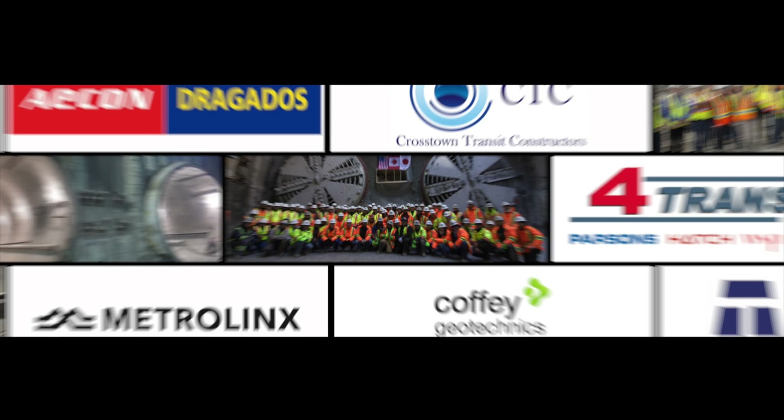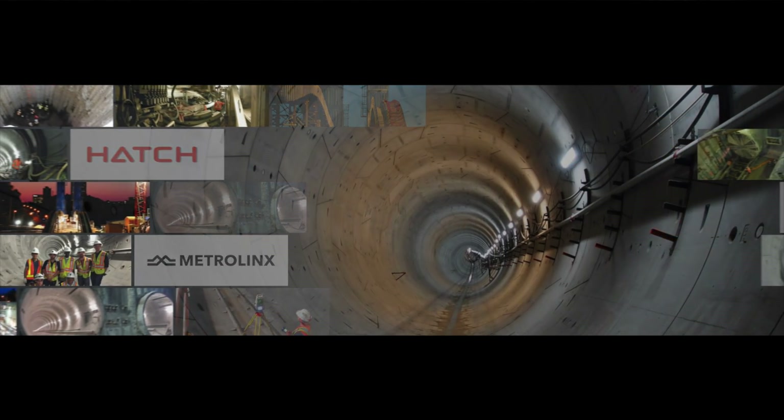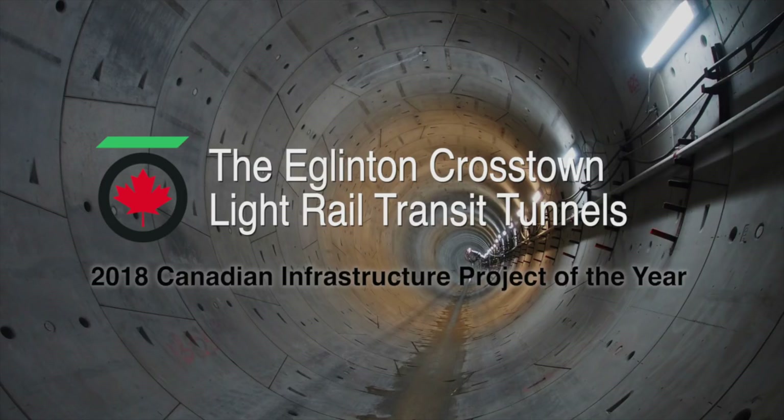Congratulations to Metrolinx, Hatch, Crosstown Transit Constructors, AECOM-Dragados Joint Venture, Thurber Engineering, Coffee Geotechnics, and 4Transit for the successful completion of the Eglinton Crosstown Light Rail Transit Tunnels. Winner of the TAC 2018 Canadian Infrastructure Project of the Year.